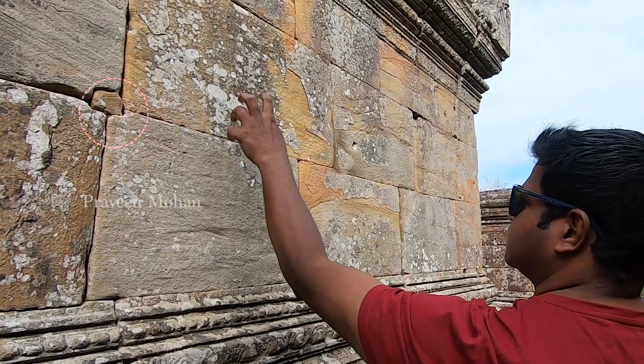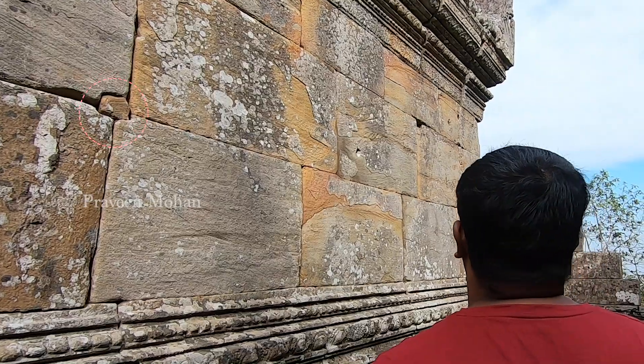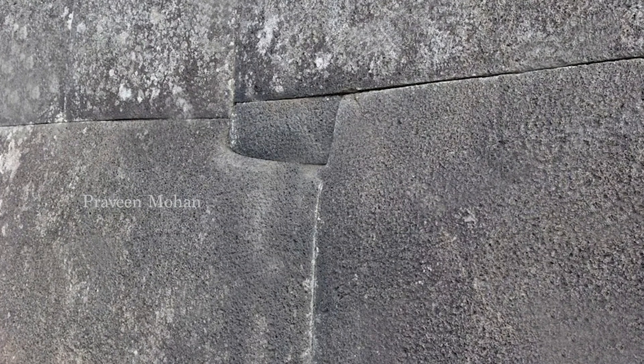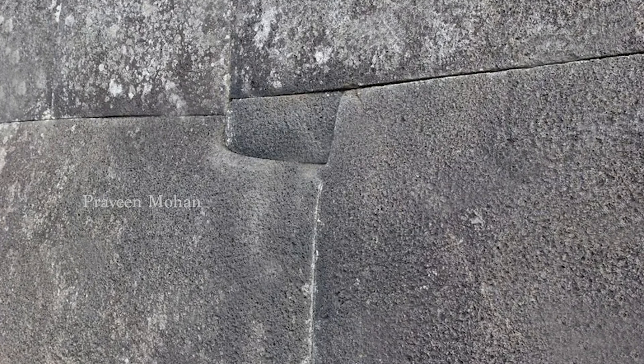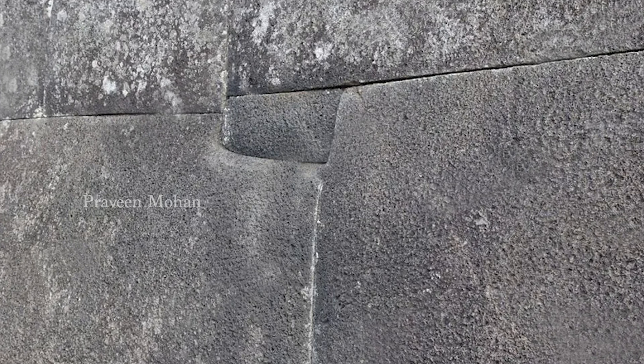This is not limited to ancient Cambodia. Ancient Indians, Incas, and Mayas also used the same technology. Look at this stone block wall from Peru — you can see this small dowel plugged in, which fastens all the surrounding blocks together.